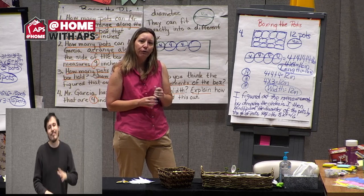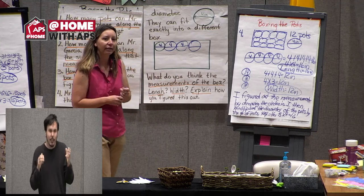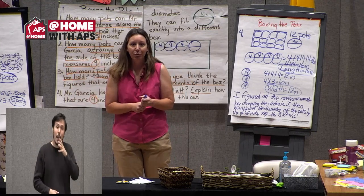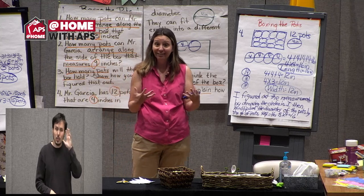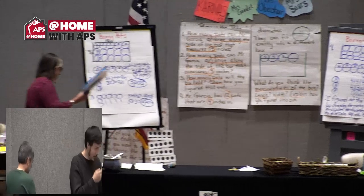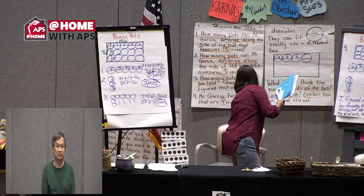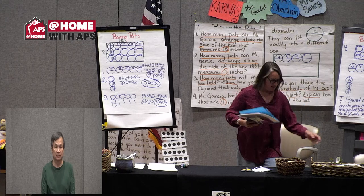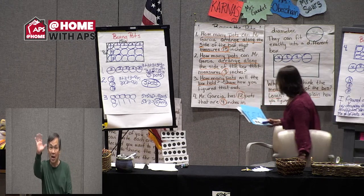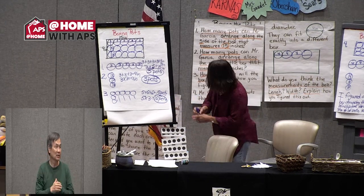Thank you for helping me problem solve through the Boxing the Pots activity. Now we're moving on to Ms. Karnas — we're going to be doing some more mathematics and literature. Hello, mathematicians at home with APS! It's Ms. Karnas here again to read a story with you.